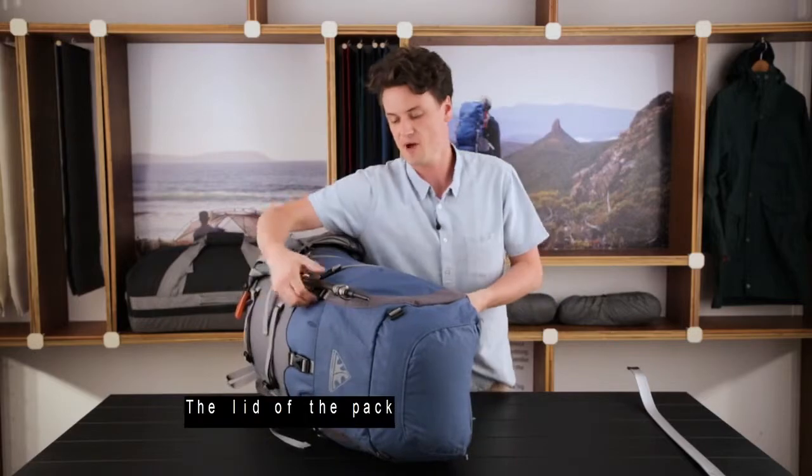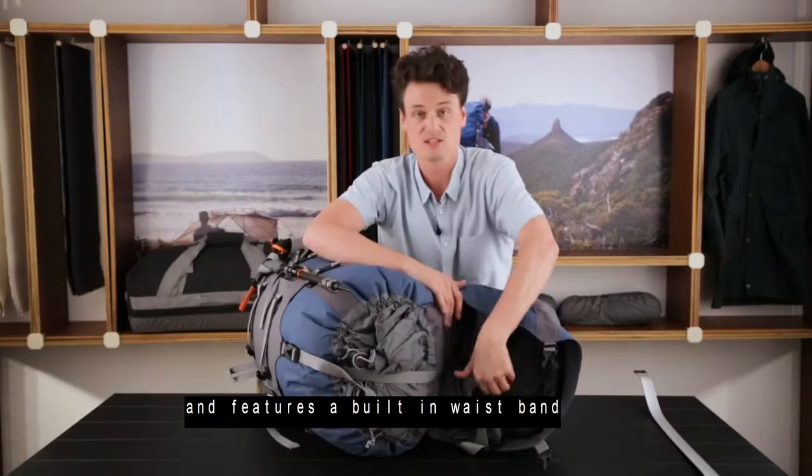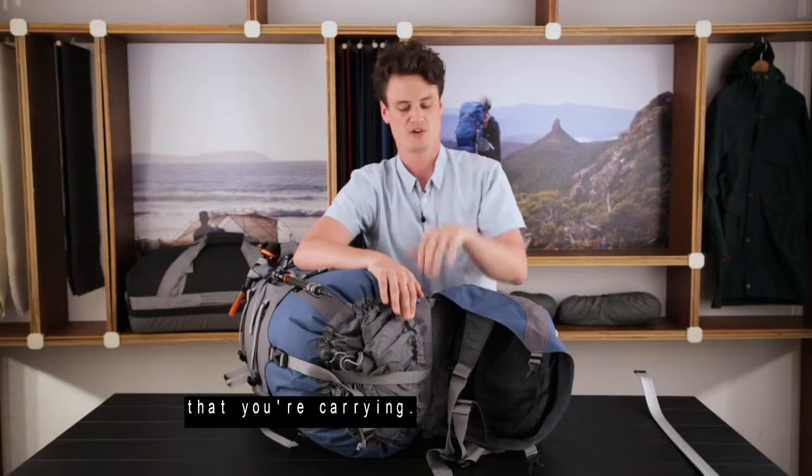The lid of the pack is completely removable and features a built-in waistband for short adventures away from the main bag, but can also move up and down to expand with the load that you're carrying.